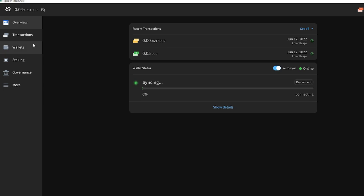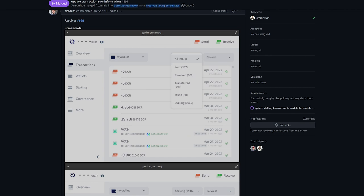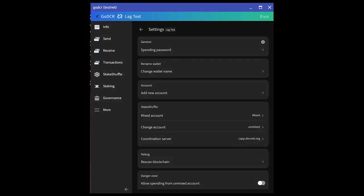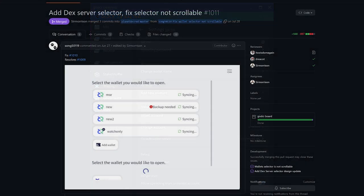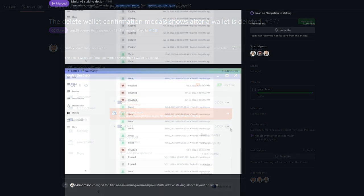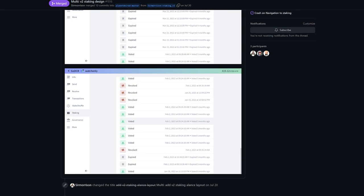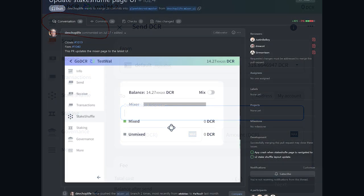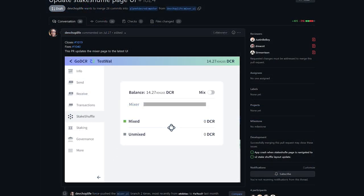GoDCR is a lightweight desktop GUI wallet with integrated staking, privacy, Politeia voting, consensus voting, and more. The transactions page was updated, a new overview page design was implemented, and the wallet settings page was updated to the latest UI. Added a DEX server selector, the ability to use custom servers, and payment of the registration fee. Fixed handling of wallet deletion, implemented a new staking tab design, numerous bug fixes and UI tweaks, translation updates, and updated the stake shuffle page UI.